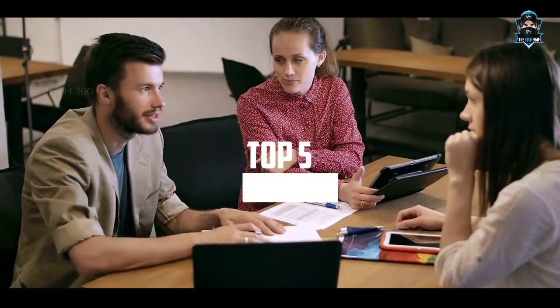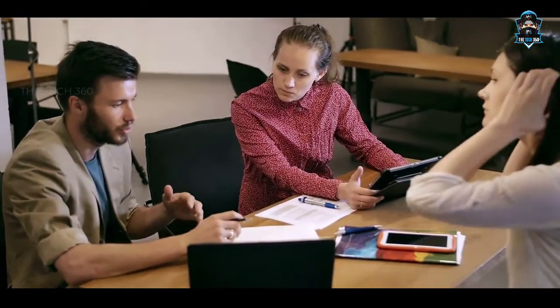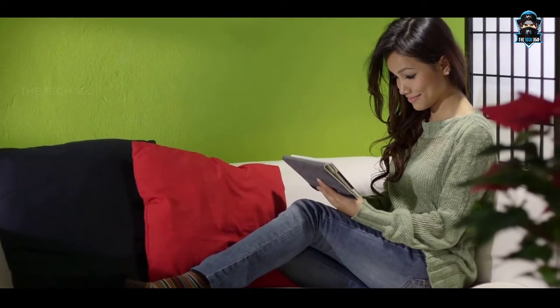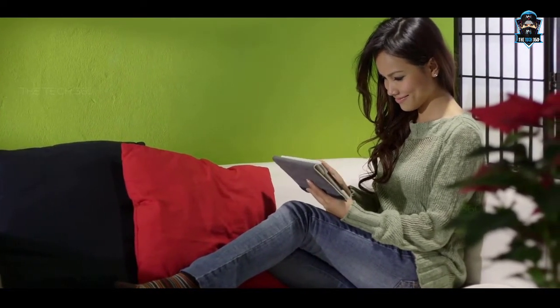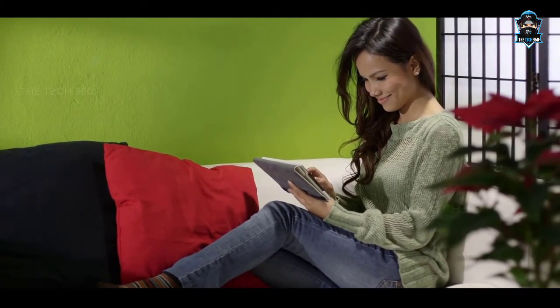Hello there, today we're going to take a look at the 5 best laptops for Mechanical Engineering Students 2021 in the market for this year. We're going to show you our 5 best picks and talk about whether or not you should buy them. We'll put the links to all of the products mentioned in this video down in the description below. Let's get started.